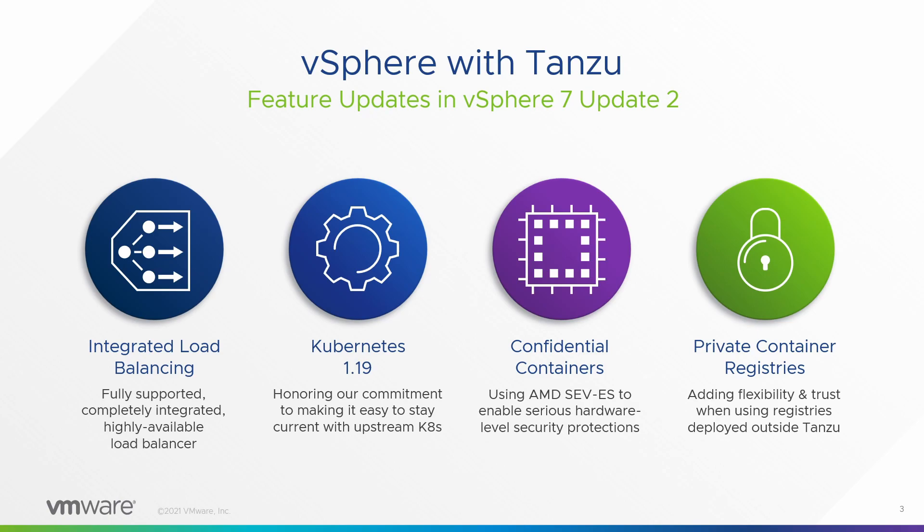Confidential containers — really interesting stuff here. AMD SEV was something we announced support for in Update 1, and as it turns out Tanzu and SEV are like peanut butter and chocolate — two great tastes that taste great together — really advanced security for modern workloads. Private container registries: a lot of folks have third-party or external-to-Tanzu container registries they wanted to use with Tanzu, and we've made that a lot more flexible, secure, and trustworthy.